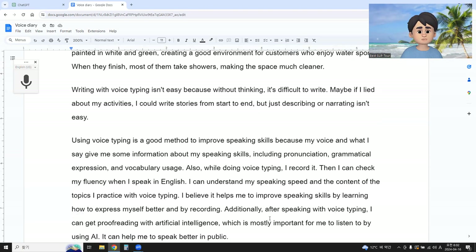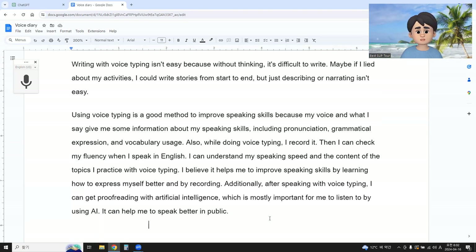Using voice typing is a good method to improve speaking skills, because my voice and what I say give me some information about my speaking skills, including pronunciation, grammatical expression, and vocabulary. Also, while doing voice typing, I record it, and then I can check my fluency when I speak in English. I can understand my speaking speed and the content of the topic by practicing with voice typing.